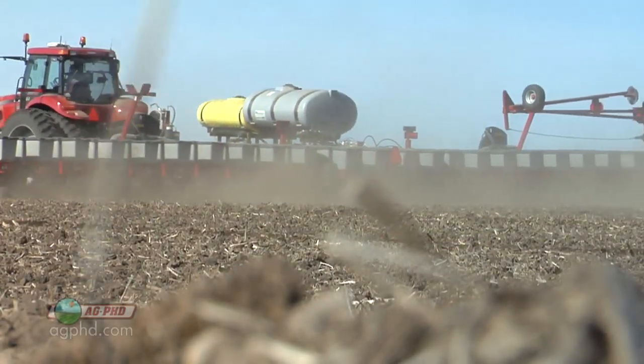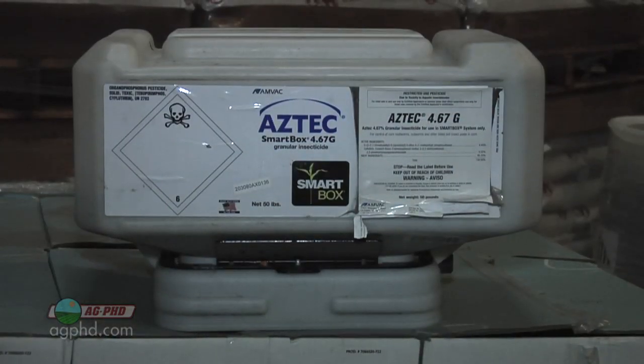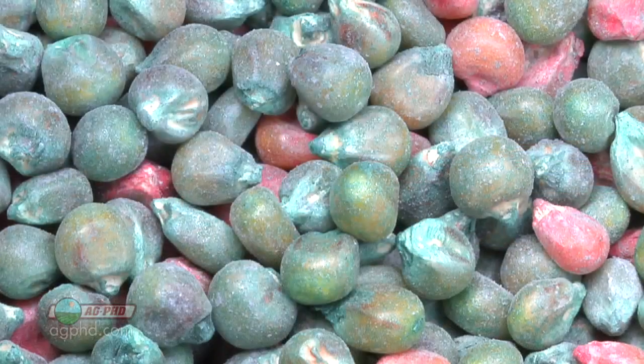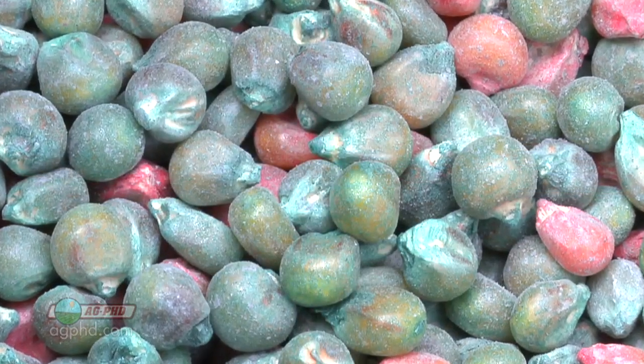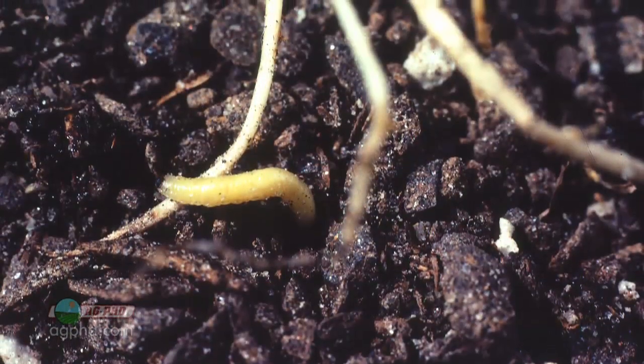Things have changed quite a bit in this game. So if you're thinking about planting corn and using an insecticide, that's a good thing and we'll talk about which products to choose. If you're thinking instead of that you're just going to use a trait, you may want to rethink that decision a little bit.